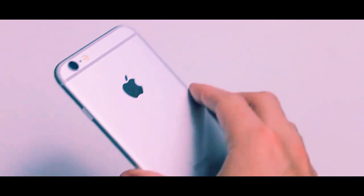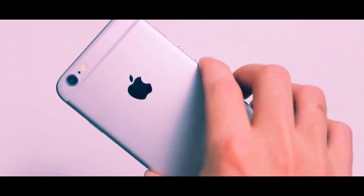What's up guys? This is Ryan from Tower Reviews and today I'm going to be talking about my first impressions on the iPhone 6 after about 24 hours of use with the phone.